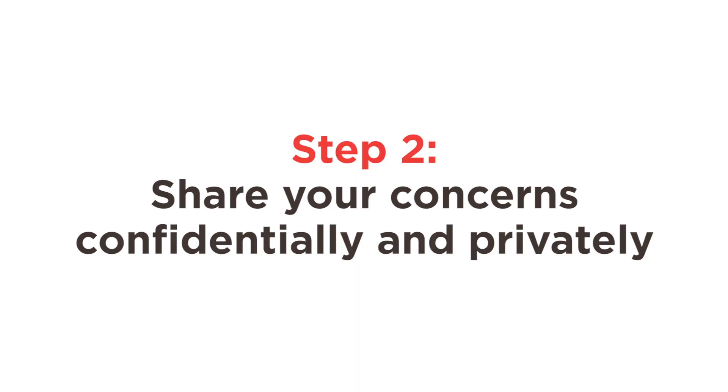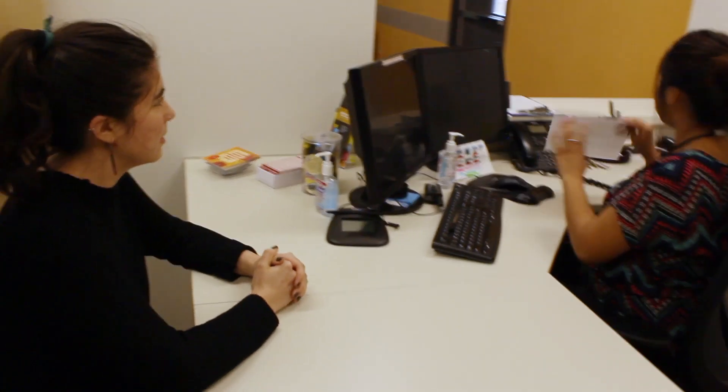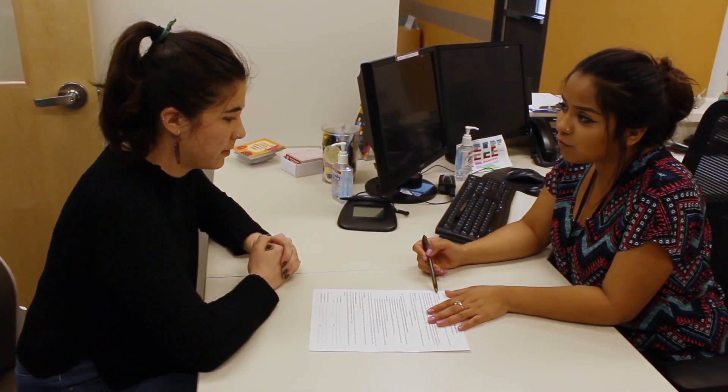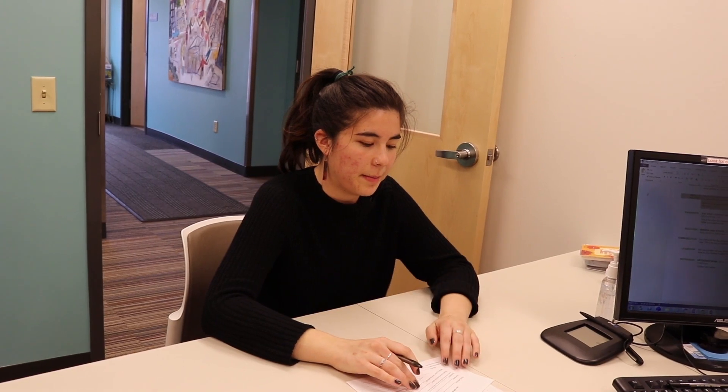It starts with a simple interview, where they'll first need to get your basic contact information. Remember, everything that happens at the health center stays at the health center. This is a completely confidential consultation. Parents, partners, friends — no one needs to know you are here unless you want them to.